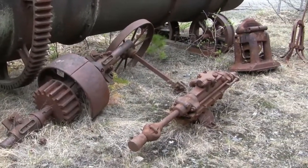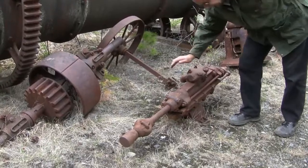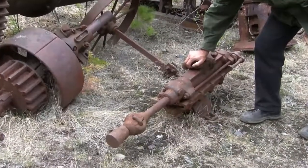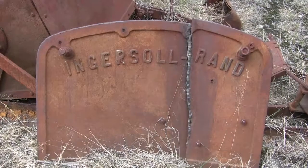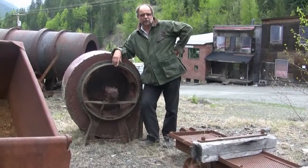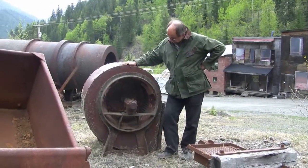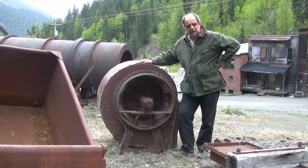Down here, this is an air-powered rock drill. Just a terrific open-air museum for all you enthusiasts. We've got an old blower here, presumably used to ventilate the mineshafts.